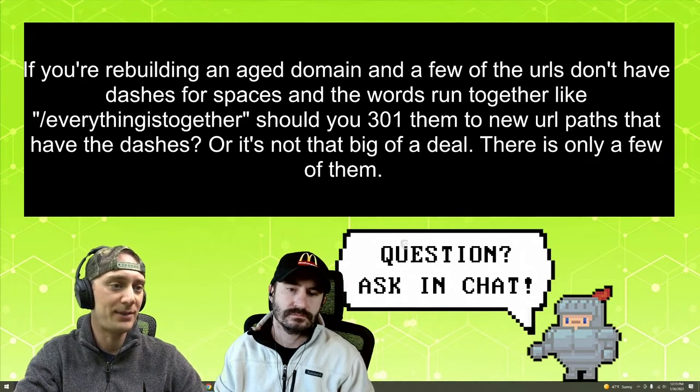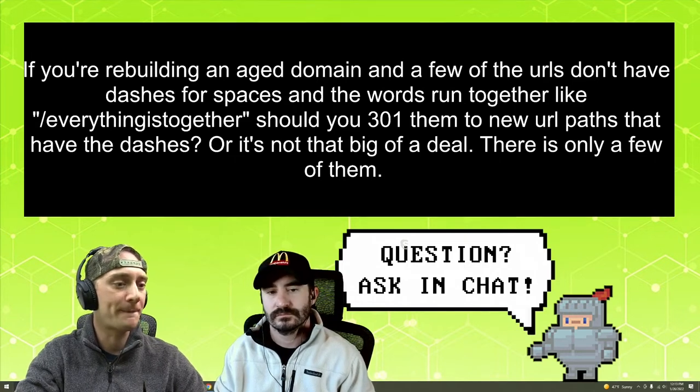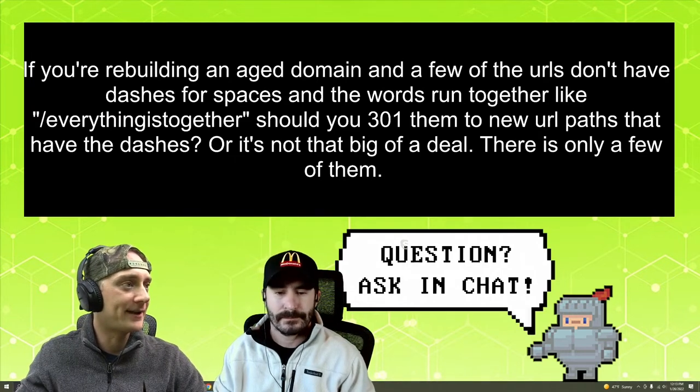You could make the change pretty easily. You could just completely copy the page and then use a plugin or whatever, 301 it if you want. What do you have to say on that, Nick? Yeah, I would agree with you. Go ahead and switch them up.